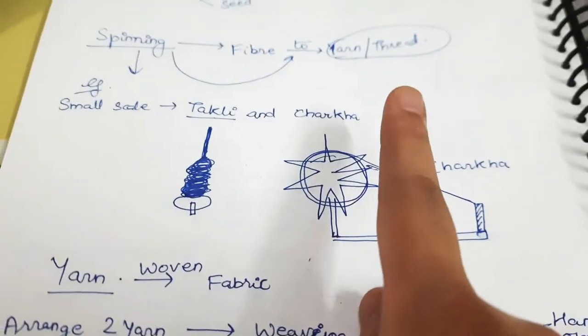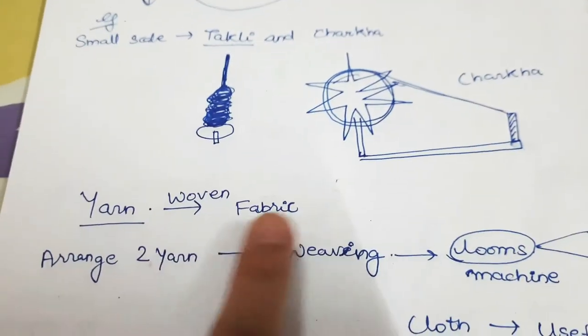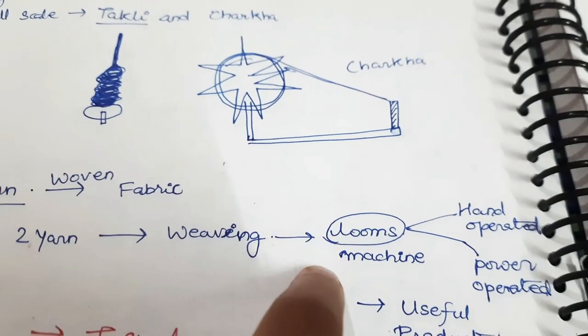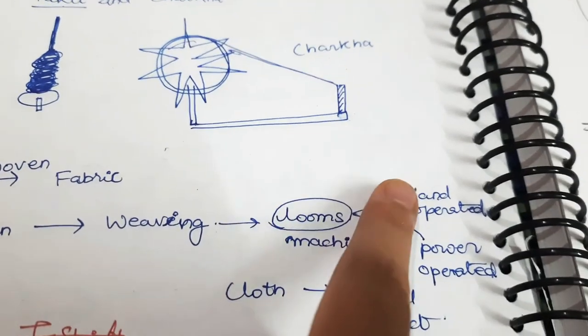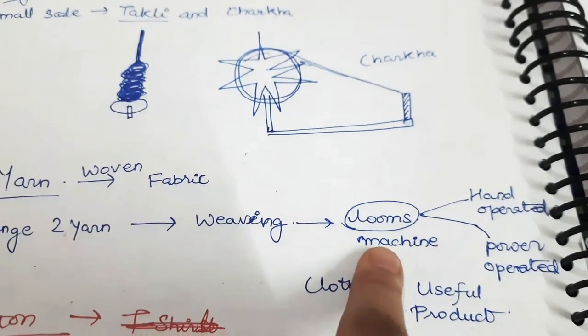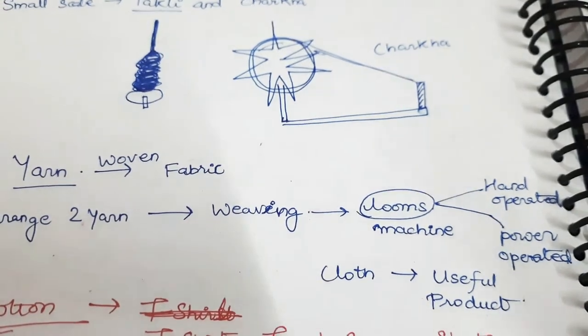This yarn or thread is woven into fabric. Arranging two yarns together — weaving — is done by the loom. A loom is a machine that can be hand-operated or power-operated. In looms, weaving of the two yarns is done, and thus the cloth is formed, which is cotton and very useful.